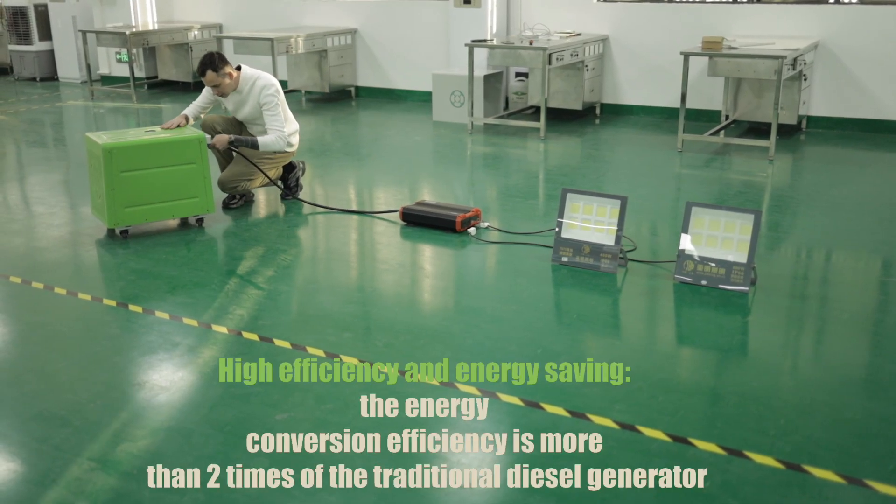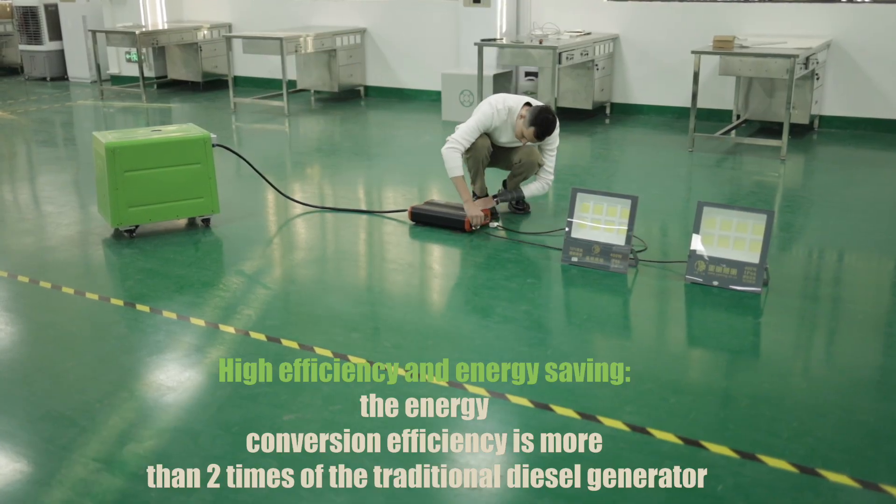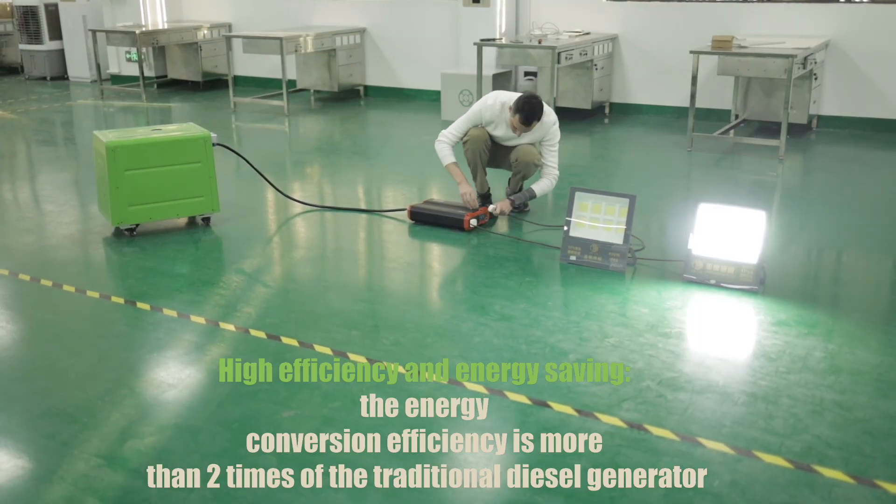High efficiency and energy saving. The energy conversion efficiency is more than two times that of a traditional diesel generator.